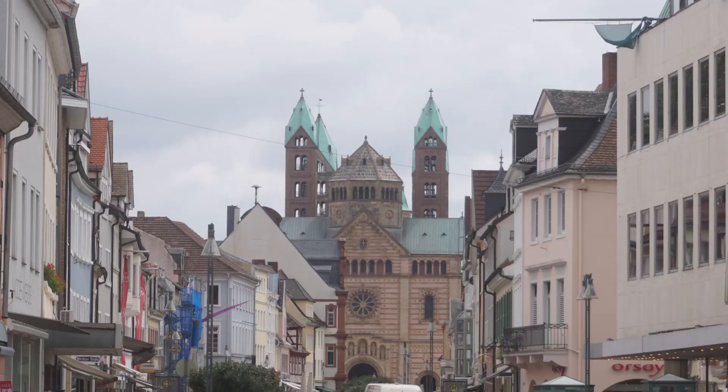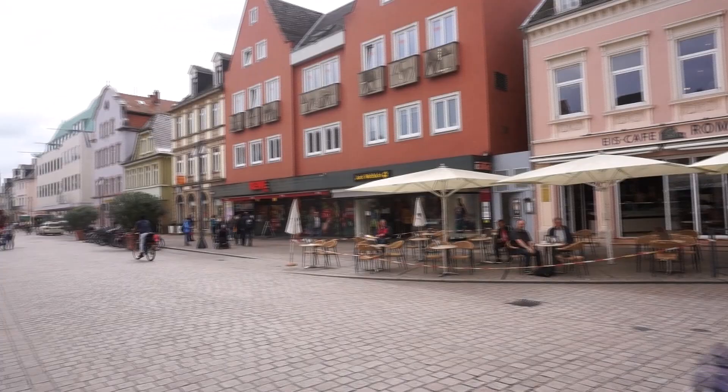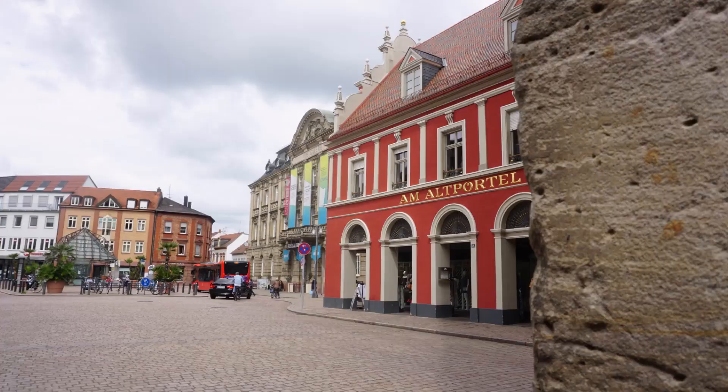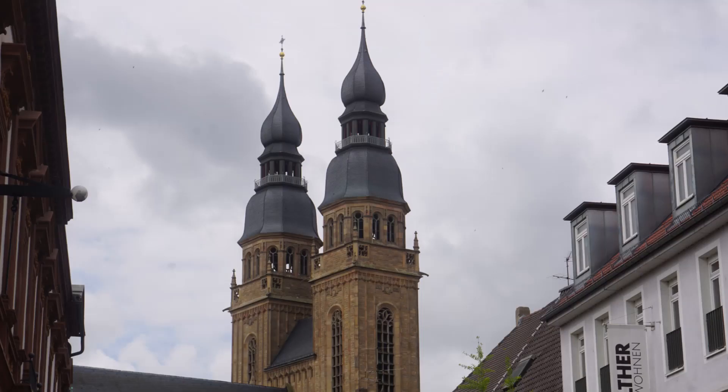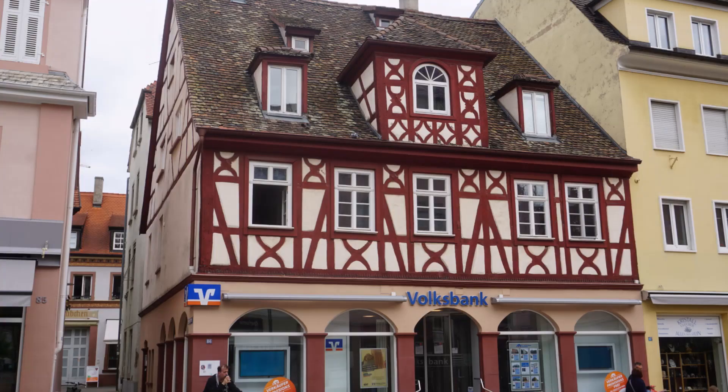Founded by the Romans around 10 BC, Speyer is one of Germany's oldest cities. Speyer Cathedral, a number of other churches, and the Alt Portal or old gate dominate the city landscape. Beneath the high altar of the cathedral are the tombs of eight Holy Roman Emperors and German kings.